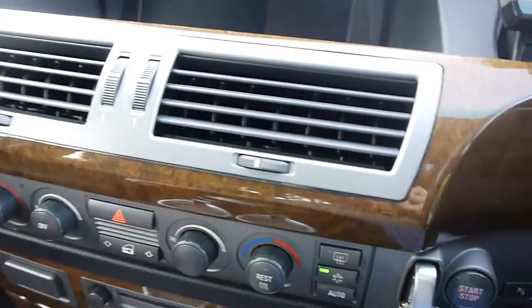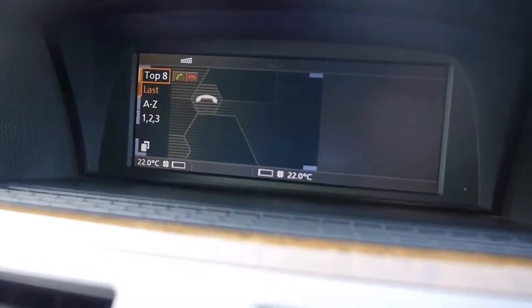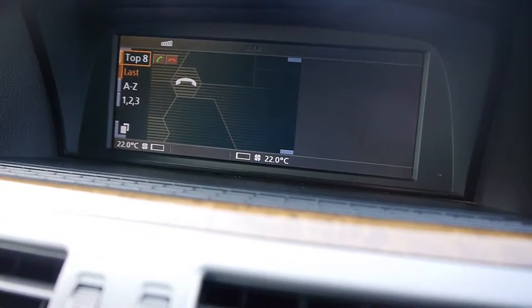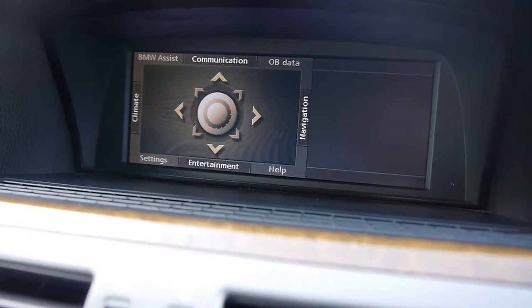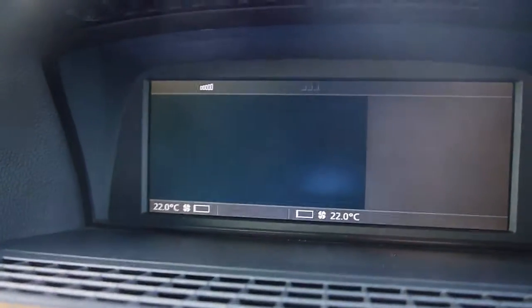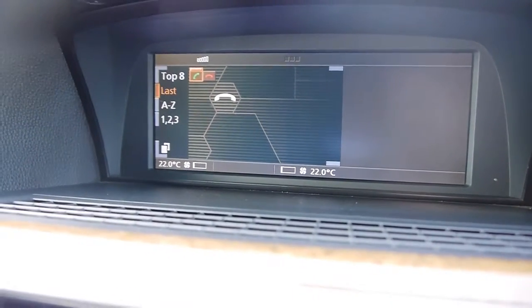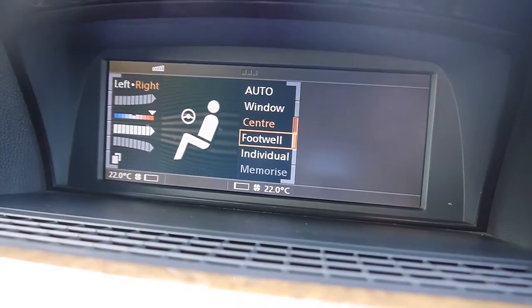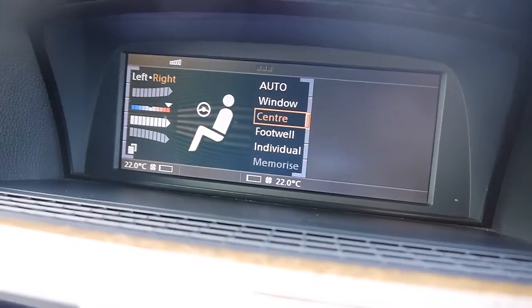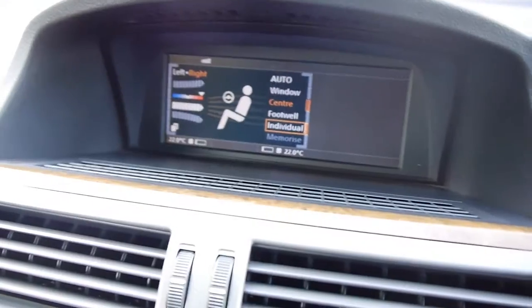Turning on the iDrive — you can scroll through everything, it's very easy. You can go to navigation on the right, it's finding GPS signals and locating where we are. You have phone, climate control, and you can adjust where you want the airflow to go. It'll take me all day to talk you through it — it's something you can play around with when you look at the car.